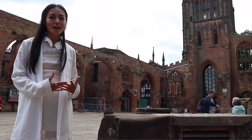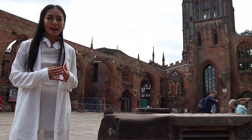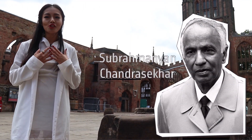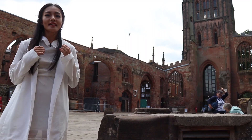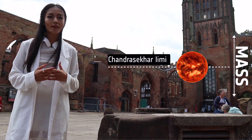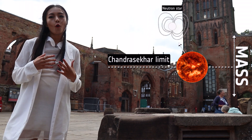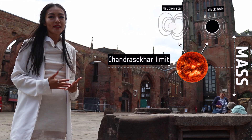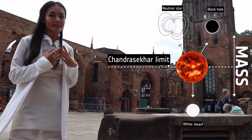The name Chandra comes from the Indian American astrophysicist Subramanian Chandrasekhar, who is famous for the Chandrasekhar limit. This is the mass limit at which a dead star will become either a neutron star or a black hole. If it doesn't reach this minimum mass limit, then the star will end up as a white dwarf.